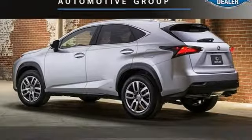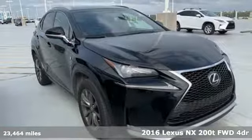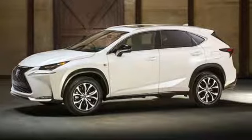It's a 2016 Lexus NX200T. Luxury awaits in every Lexus. A great vehicle is comprised of great features like these.